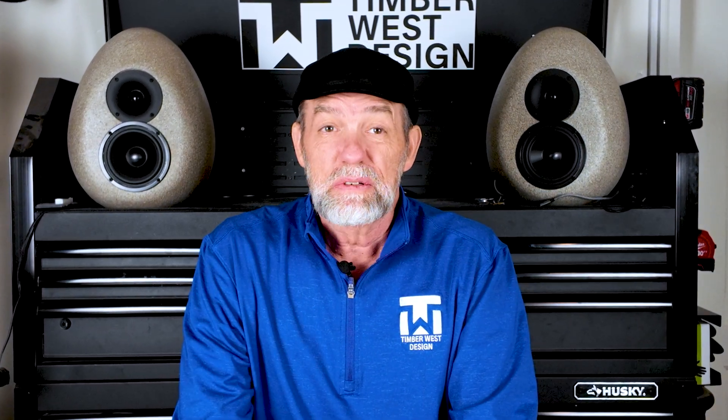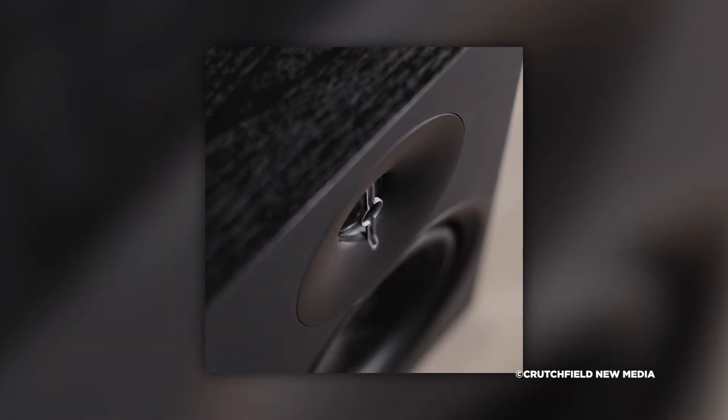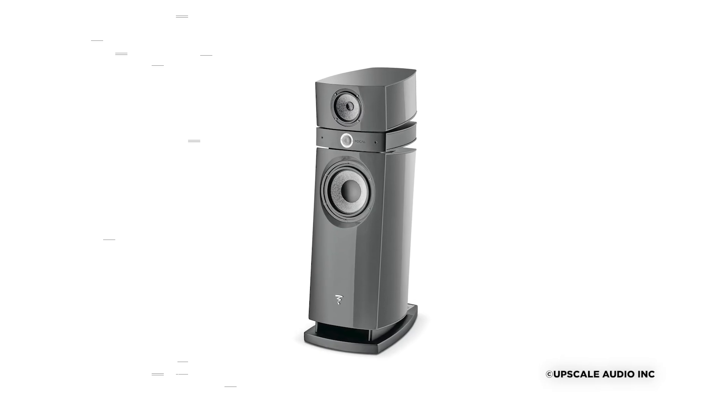You can buy speakers for $500, $5,000, or even $50,000. They all make sound, they all have drivers, and they all have enclosures. So where does all that extra money actually go?